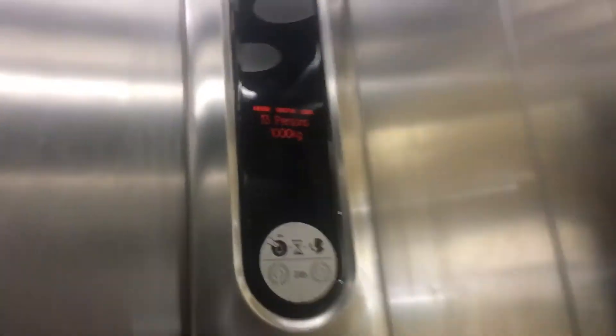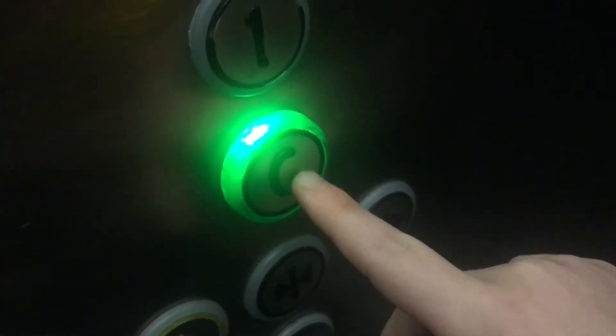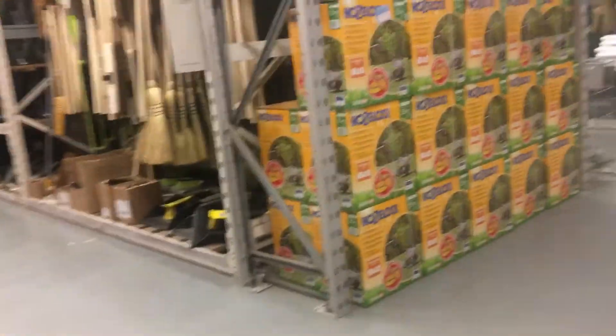It doesn't even have a chime. But look at that. I think this microphone is instructions for the alarm. 13 people for this tiny lift. It's processing so much stuff — you can actually hear the computer making really loud noises.